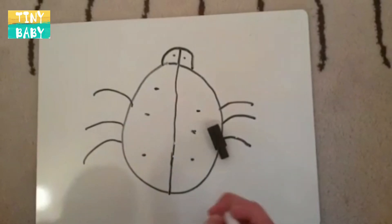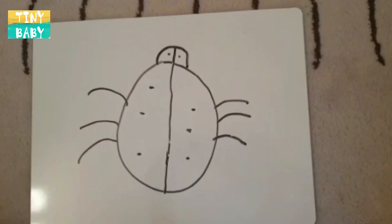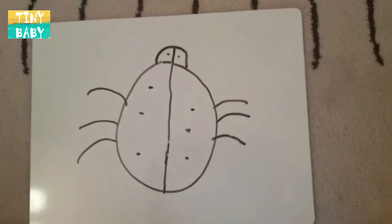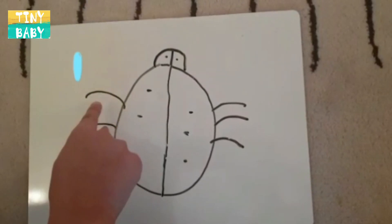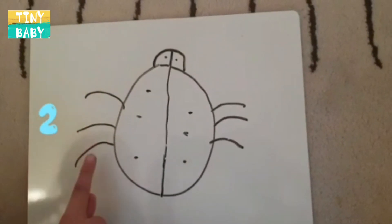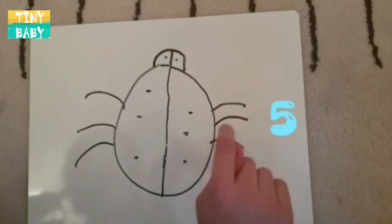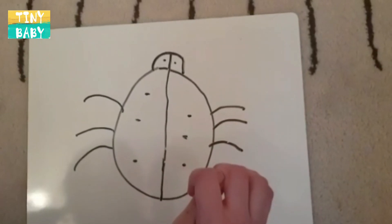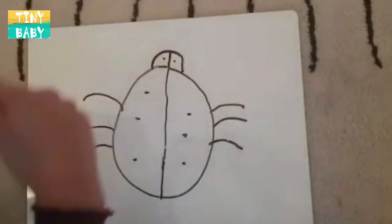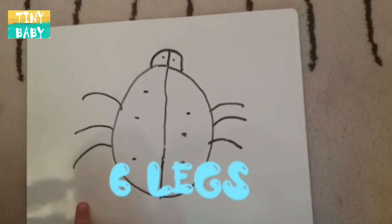I've just noticed something — they have more legs. Let's check if that's right. One, two, three, four, five, six. Boys and girls, we've discovered something: a ladybird has six legs.